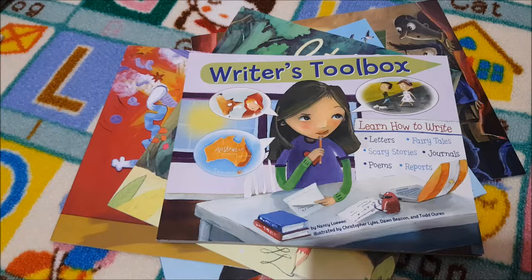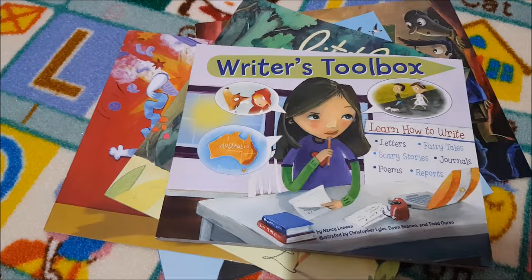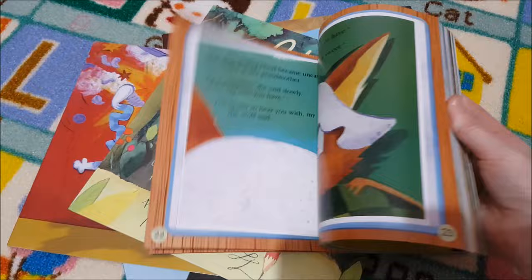For the writing portion of the Torchlight curriculum, they use Writer's Toolbox — teaching how to write letters, fairy tales, scary stories, journals, poems, and reports. This is such a fun and inviting book. My daughter is going to love it; the pictures are just fantastic.